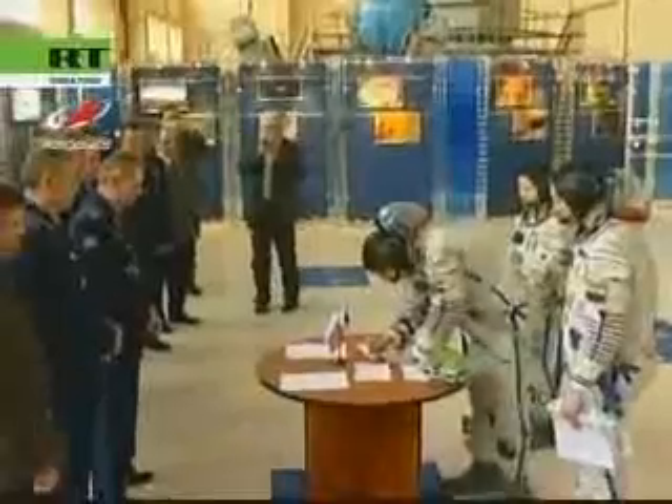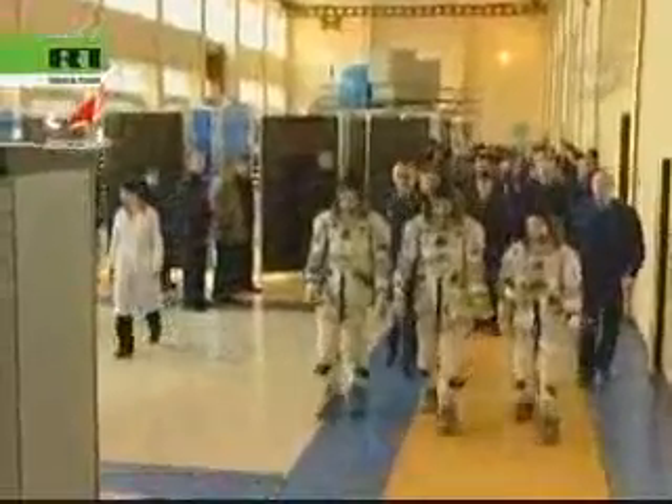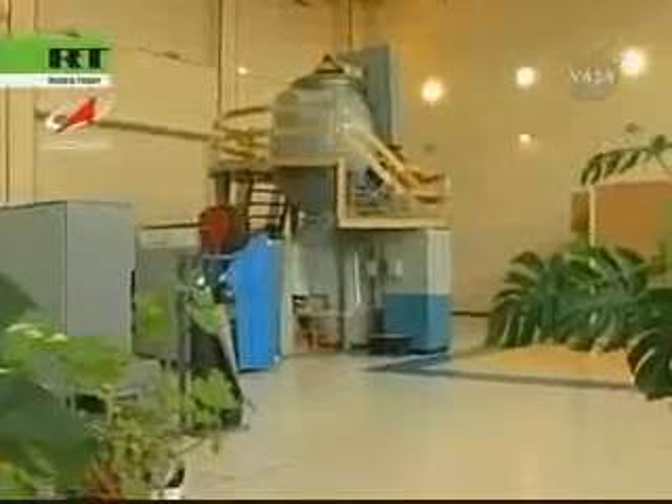This is all very ceremonial and traditional in nature, as the crews, through their training periods at Star City, run through a series of carefully choreographed training procedures that lead them to their launch date today from the Baikonur Cosmodrome in Kazakhstan.